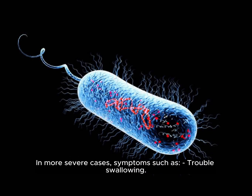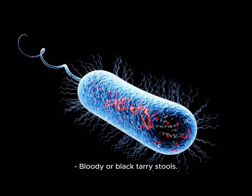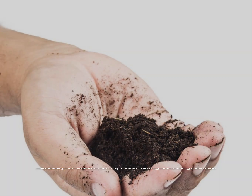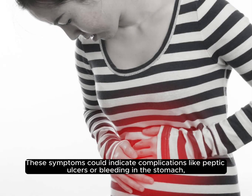In more severe cases, symptoms such as trouble swallowing, bloody or black tarry stools, and bloody or black vomit resembling coffee grounds may occur. These symptoms could indicate complications like peptic ulcers or bleeding in the stomach, requiring immediate medical attention.